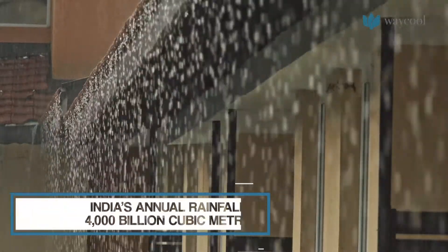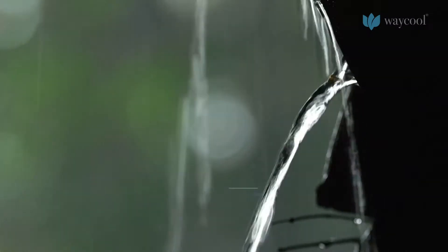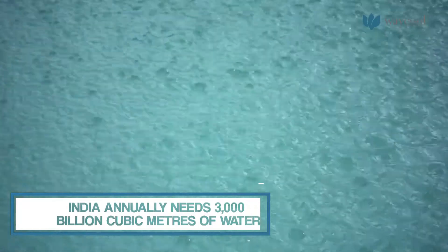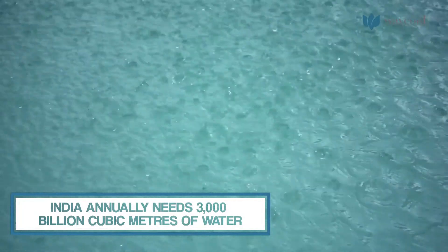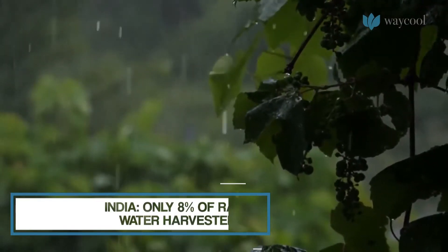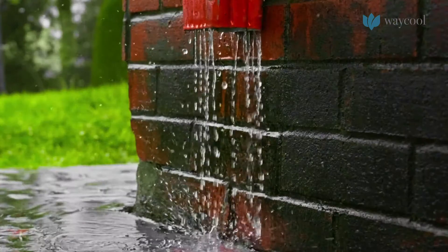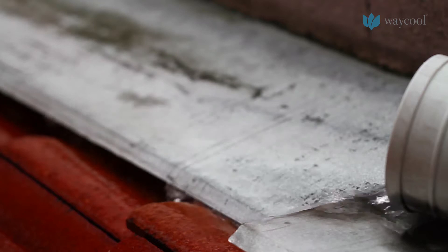India — a country which is surplus with water, yet only 8% of the monsoon showers are captured, the rest wasted as runoff.